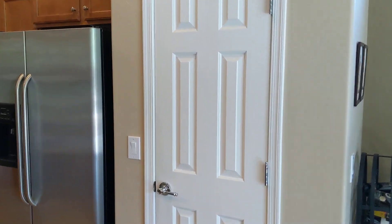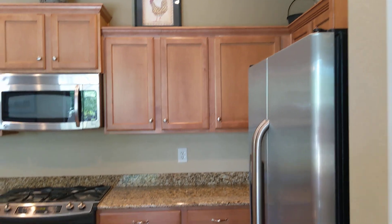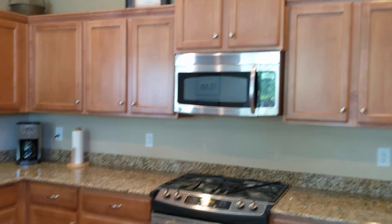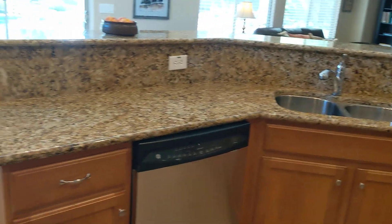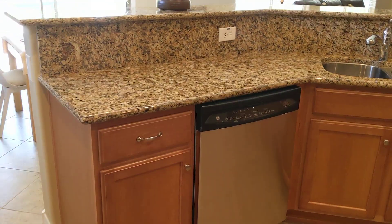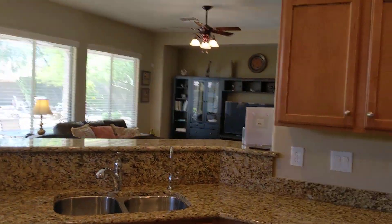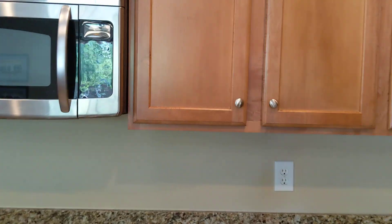This is a pantry, and all the appliances are included. That includes the fridge, the gas stove, built-in microwave, and the dishwasher. You can see the nice granite backsplash and counter all the way around.